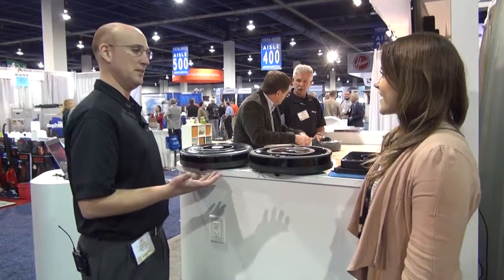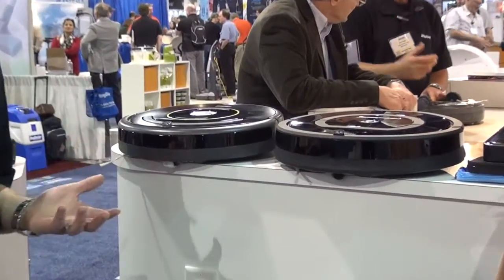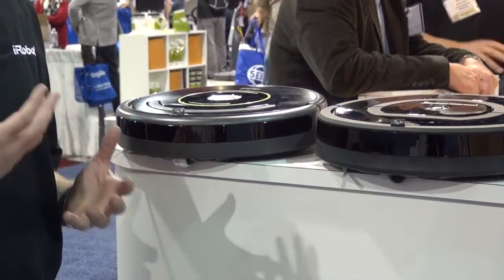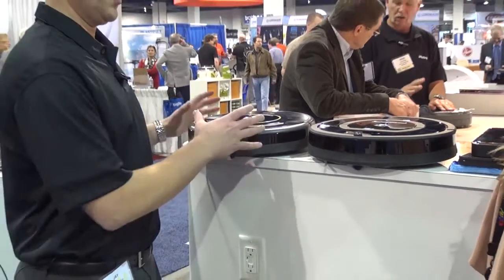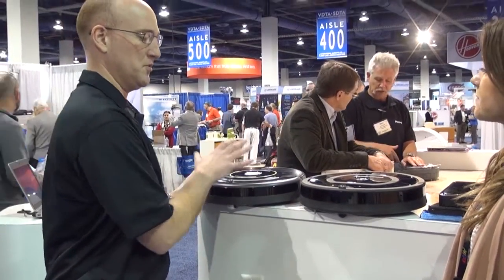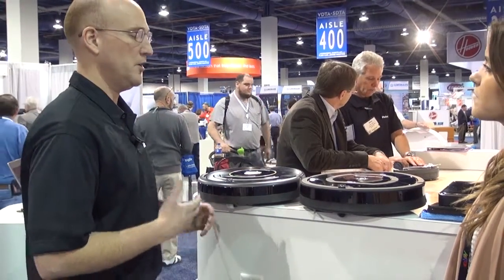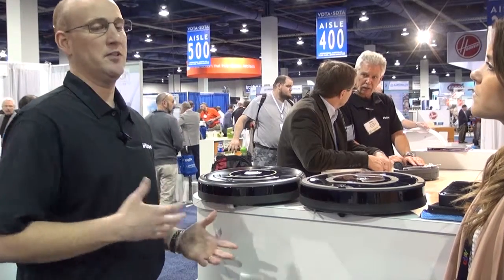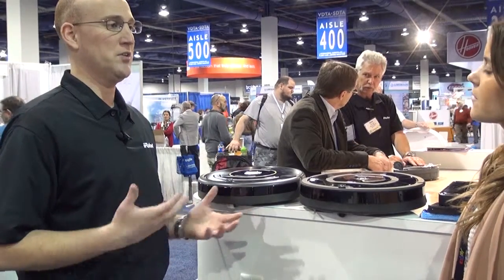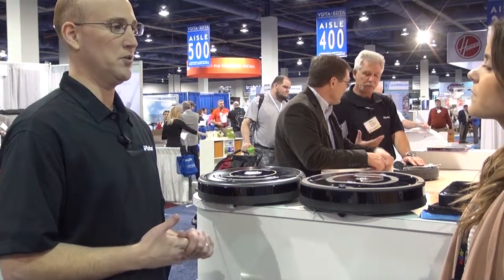So I'm going to walk you through a little bit of the lineup here. The core product with the iRobot line is our robotic vacuums. We start out with our 600 series, and we even have a new 800 series of robots available. You're talking anywhere between $350 to $700 based on what features are included in those robots.